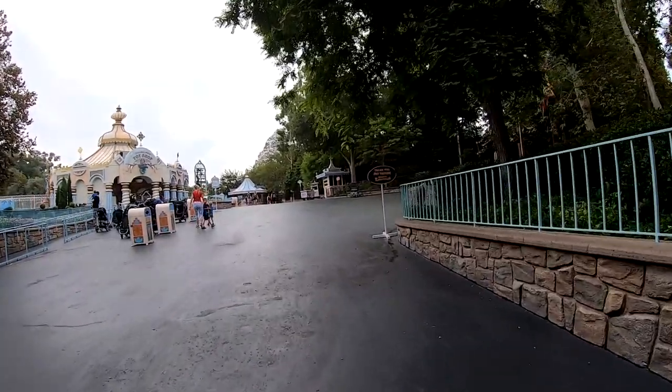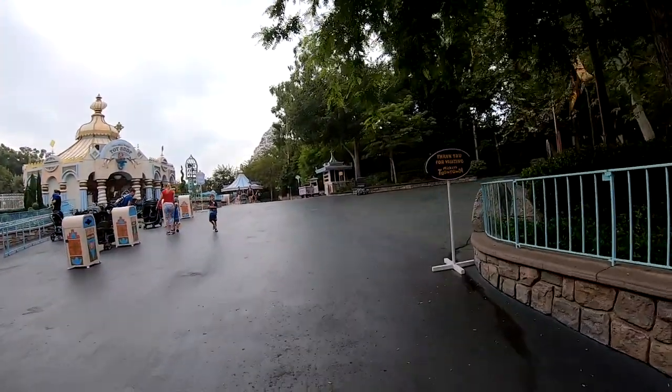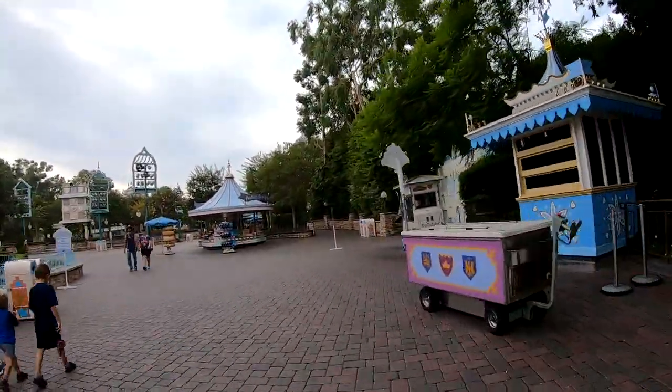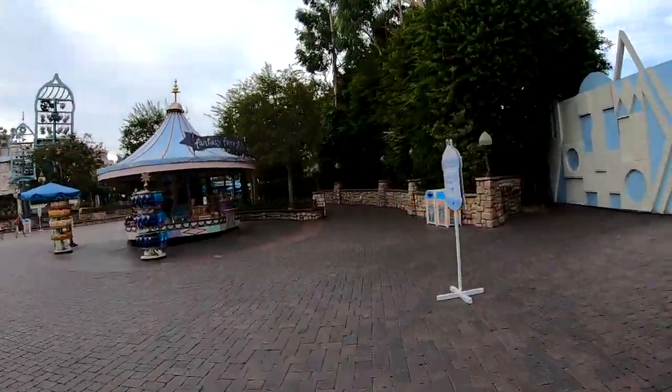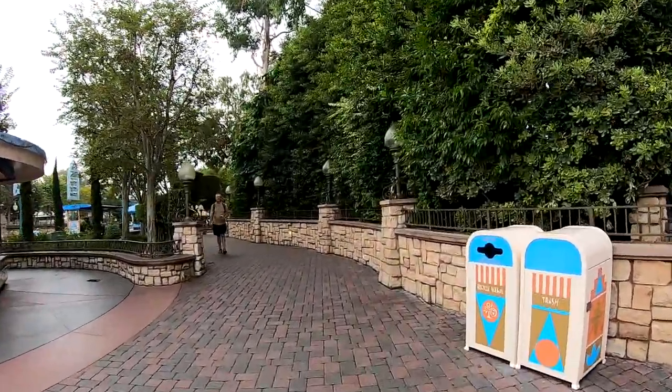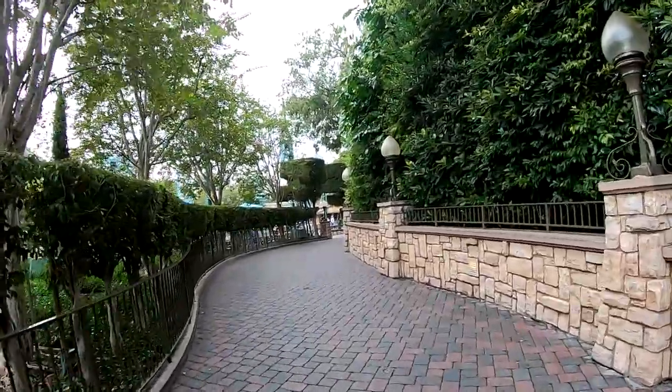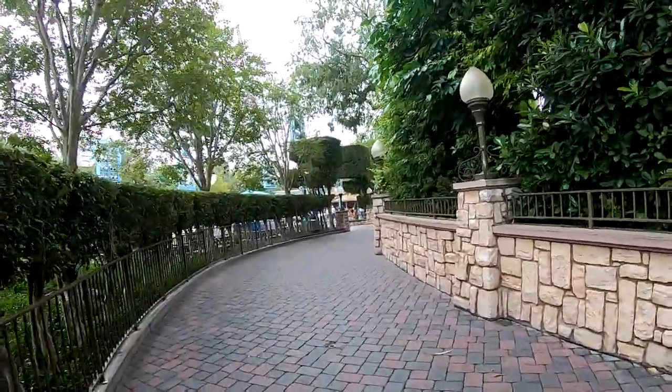We are headed back into Fantasyland. I am going to take this little pathway here to the right-hand side to continue through Fantasyland and into the other rides.